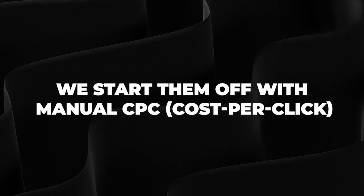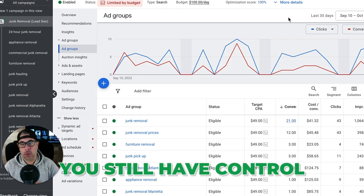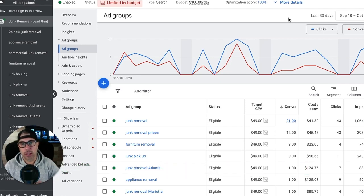We start them off with manual CPC. I know everyone's like, 'Oh, manual CPC — why would you do that? Why not just use max clicks or one of the other smart bidding strategies?' With manual CPC you still have control, and I'm not even talking about checking enhanced CPC. I'll go into how to set this up in a minute, including how to find what you should bid to get results quickly.